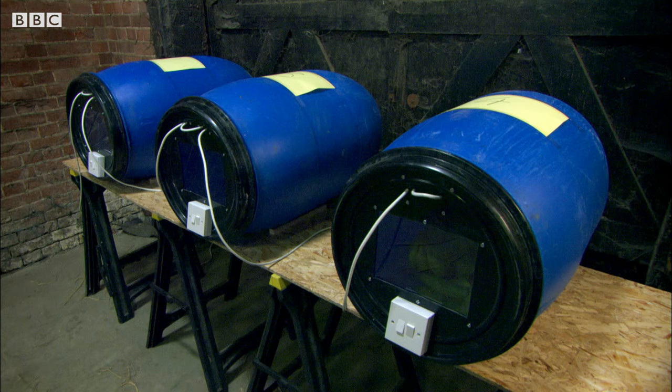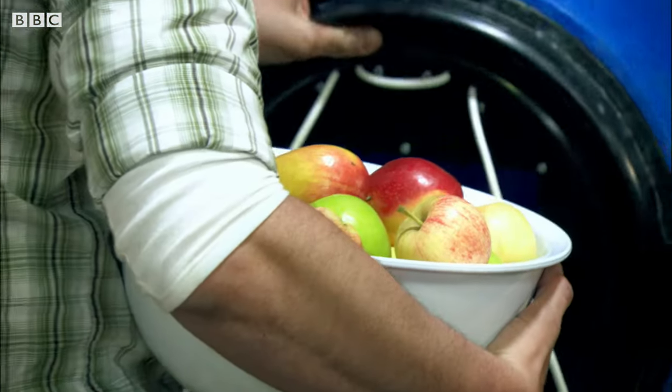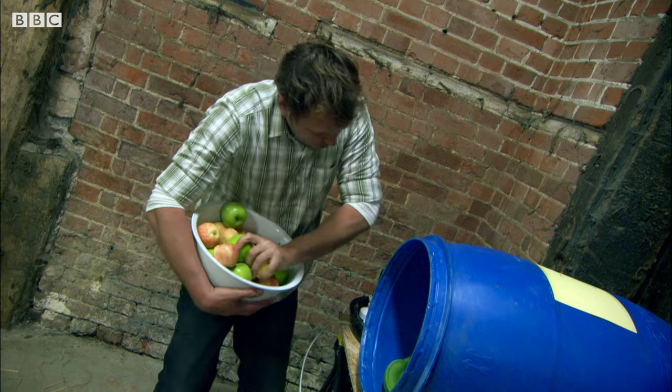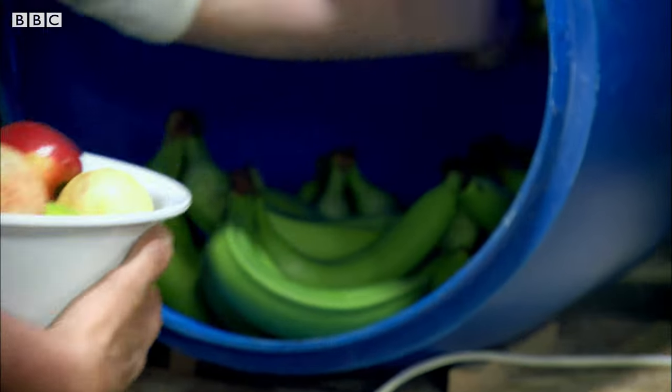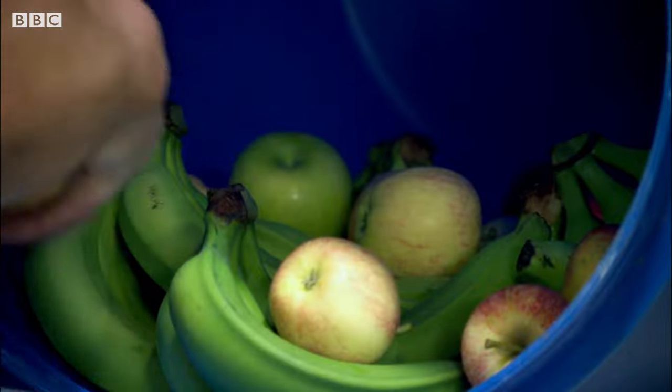The bananas in the other barrels I'm going to try and ripen more quickly. For barrel number two I'm going to copy the fruit bowl trick — using these ripe apples to turn my green bananas yellow. Put these lovely apples in here with the green bananas.